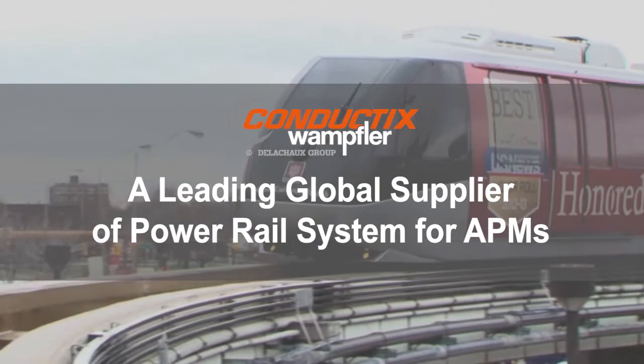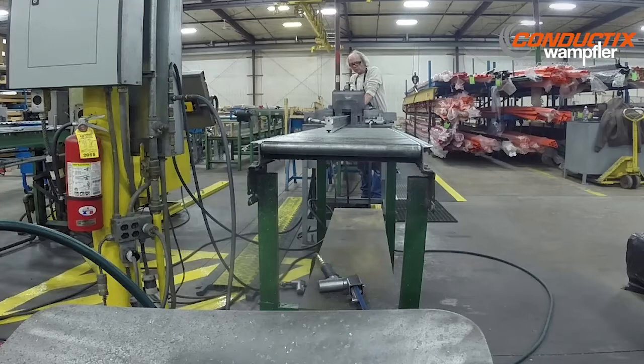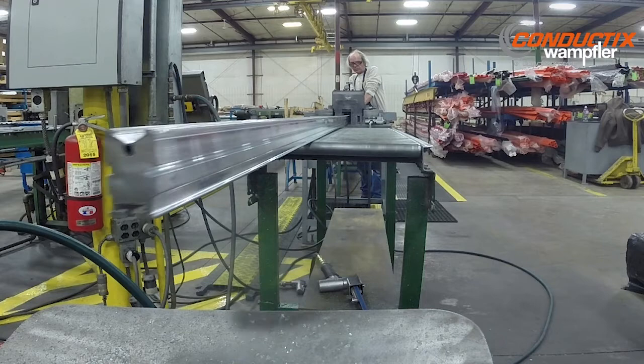Introducing Conductix Wampler, a leading global supplier of power rail systems for automated people movers. Between our design and manufacturing facilities in the United States, Germany, China, and Brazil, we have the capacity to supply all of your APM aluminum stainless steel power rail needs.